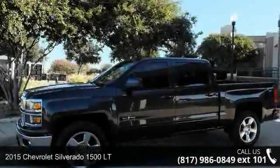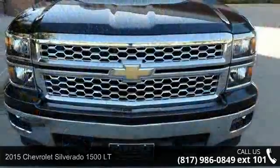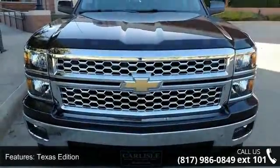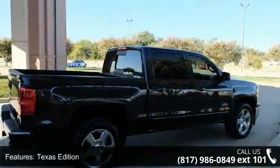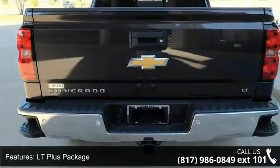Step into the 2015 Chevrolet Silverado 1500 LT. If you are looking for an automobile with great features, look no further. Some of the top features included with this vehicle are the Texas Edition, LT Plus Package, LT Convenience Package, and Trailering Equipment.